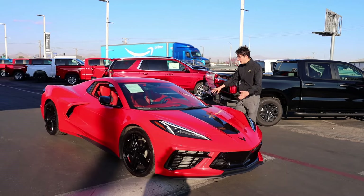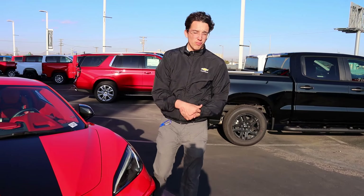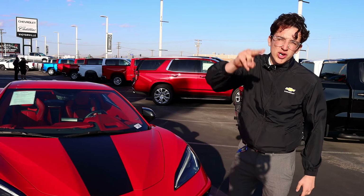Alright guys, this is the 2023 Chevrolet Corvette 3LT Convertible. I'm Elliot Sauce. Call me or Jacinto. Jacinto had to run off, but that's okay — I've got to run too.